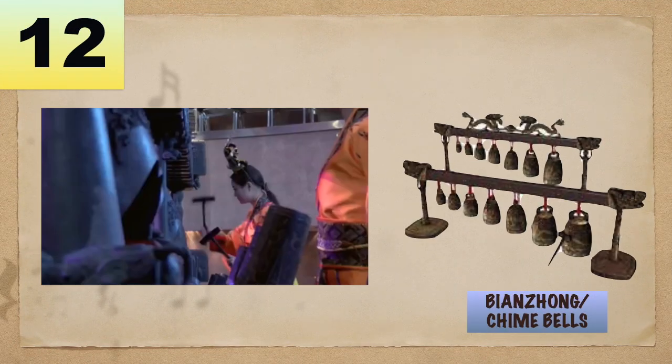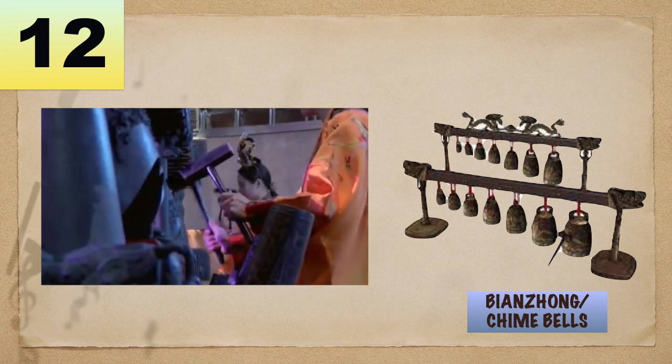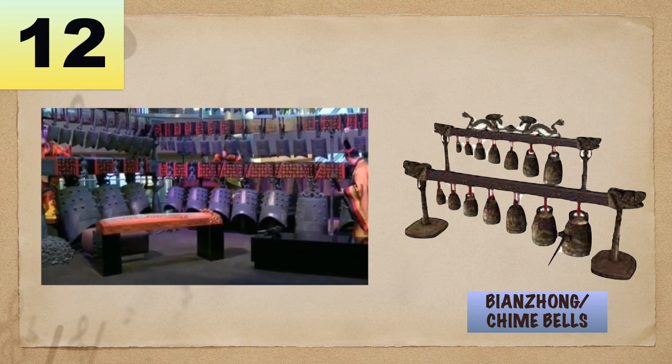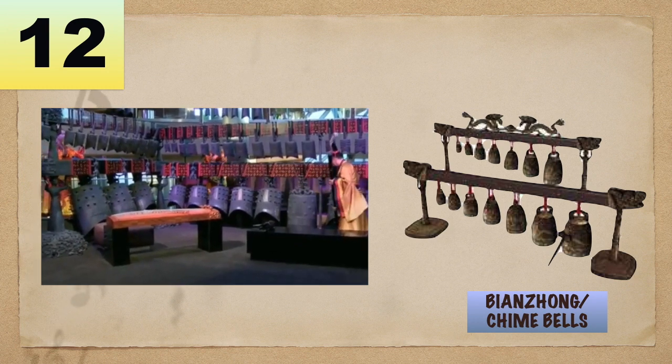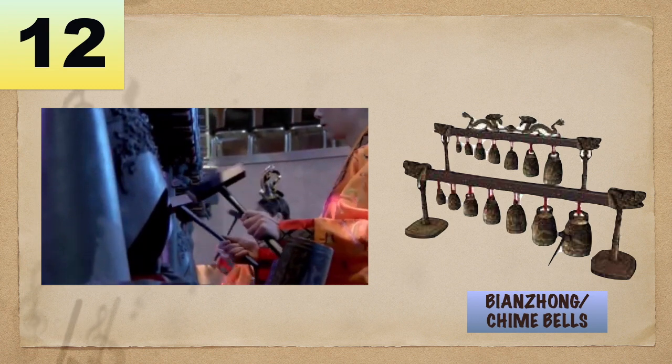Number 12: Bianjong, or Chime Bells. A set of bronze bells played melodically, it is a stone or jade chime used as a percussion instrument in Chinese music. This is originally from China.